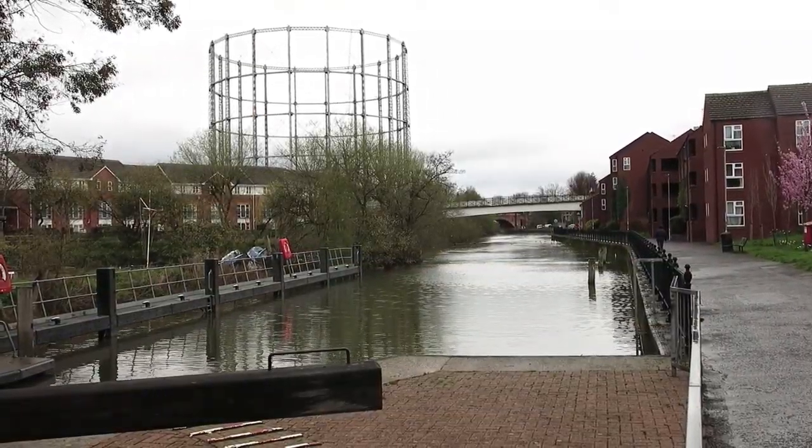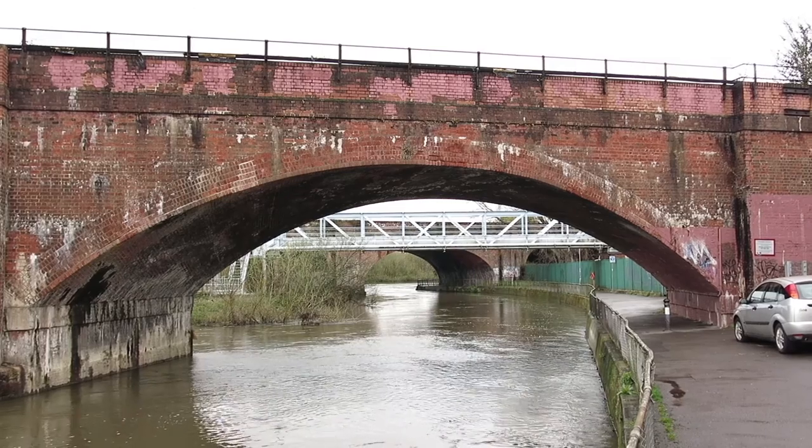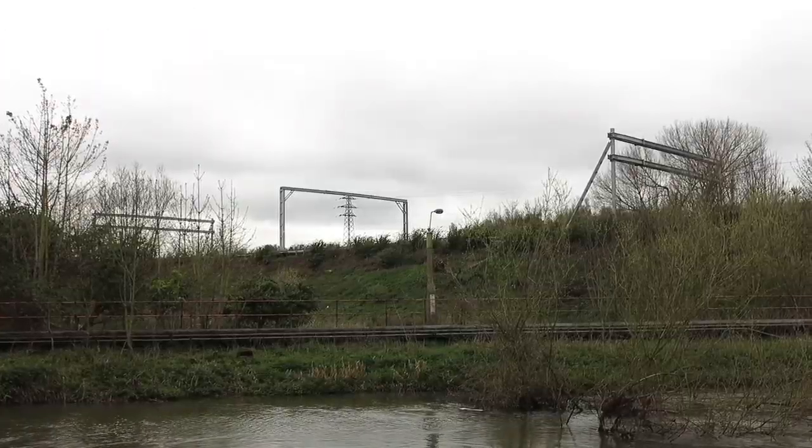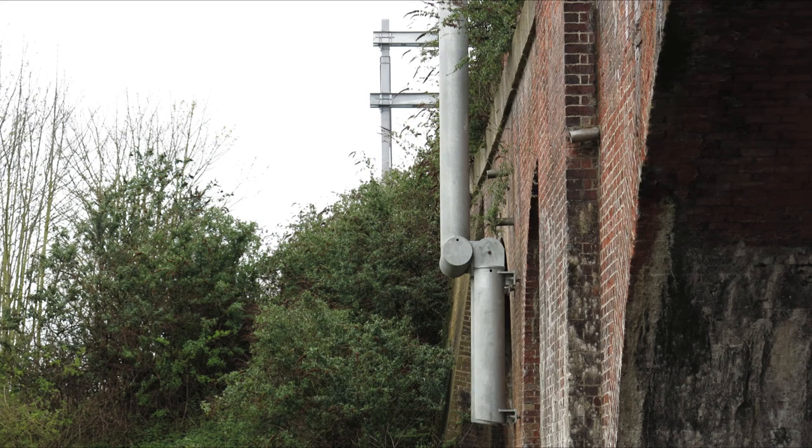The old Gasworks site off to the left. The old Southern Railway Bridge, and beyond that the mainline bridge. The mainline bridge over the Kennet is listed, and it's recently acquired an overhead line portal structure.